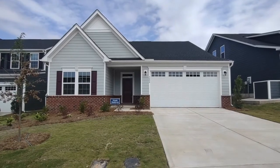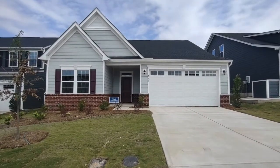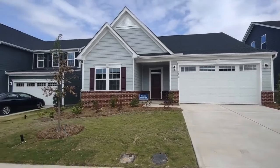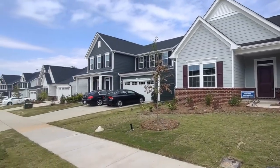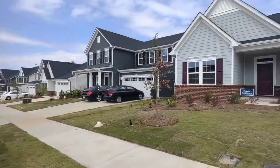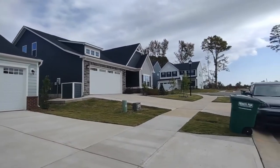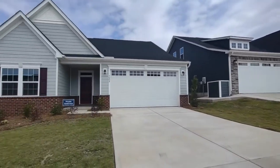Hello and welcome to 7008 Old Evergreen Parkway, a three-bedroom, three-bath, single-family home in the Charlotte, North Carolina area. For more information about this property, such as pricing or to schedule a viewing, please visit our website at www.touchpointpm.com. Now, let's take a look inside.